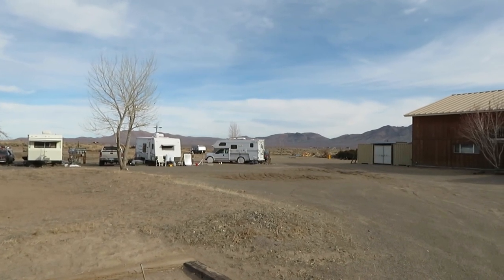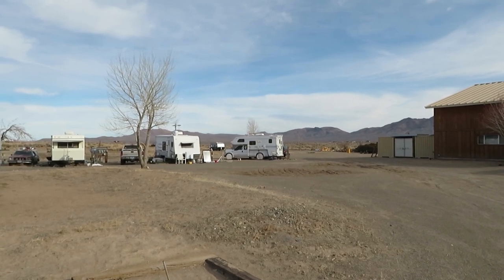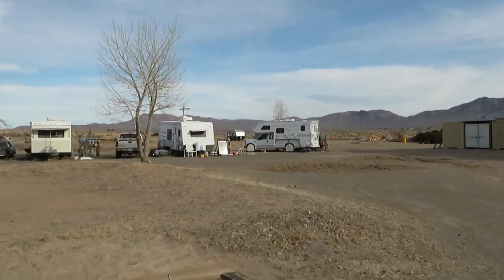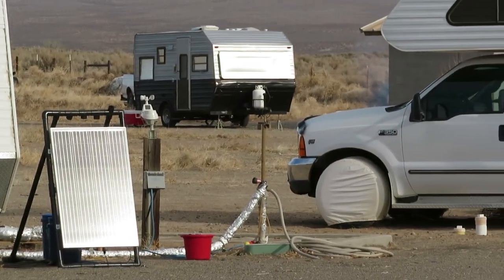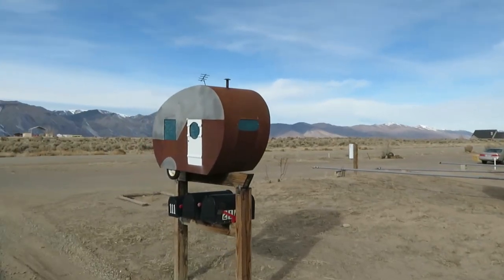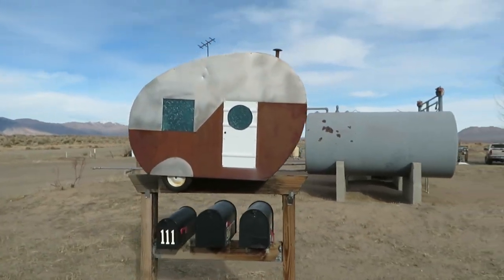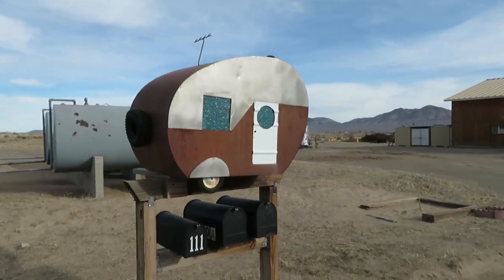There's an older trailer way in the back there, but that's the only one that's older. There's somebody there, so somebody stays in it I guess. Not sure what it is — it's like an 80s trailer. So that's just cuter than Dickens. You've got a spare tire in the back.